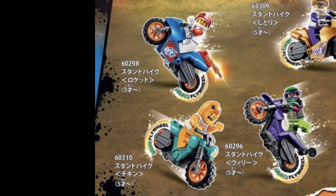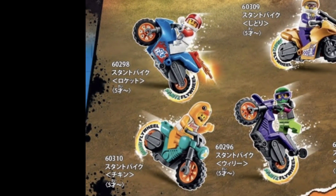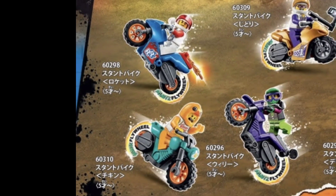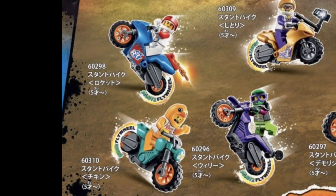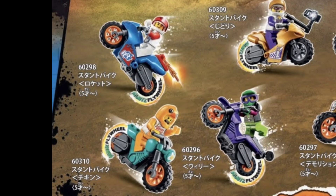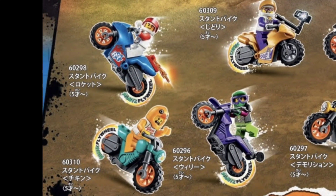Up next we have the bikes themselves. These are probably just going to be poly bags with the minifig and a little motorcycle build, but they are nevertheless really cool and they all have the pullback feature. The first one is LEGO Set 60298, the Rocket Stunt Bike. You can see the kind of rocketing-forward design on the back, and the minifig comes looking kind of like a rocket figure.